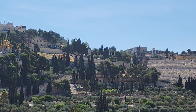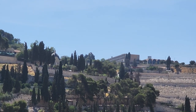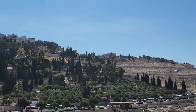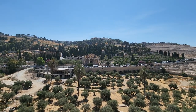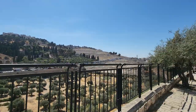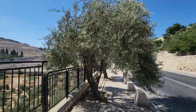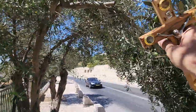Now you can see Dominus Flevit — 'the Lord wept.' It's a small chapel with a gray-black dome that looks like an upside-down teardrop. Let's bless the olive trees with the olive wood.